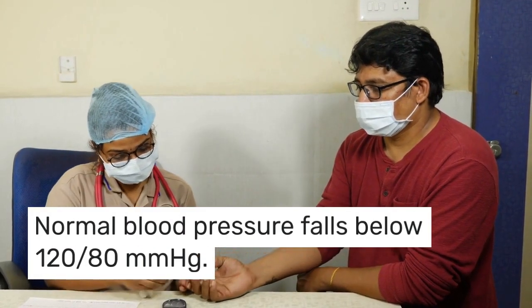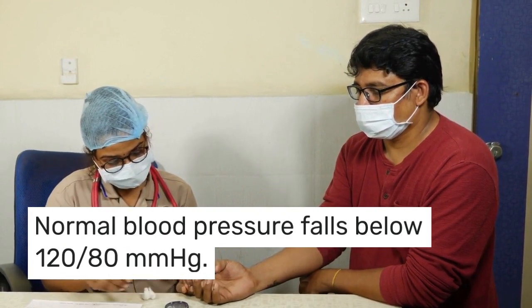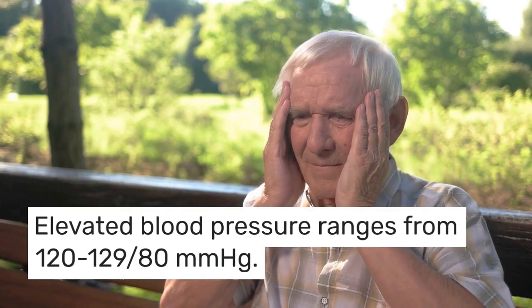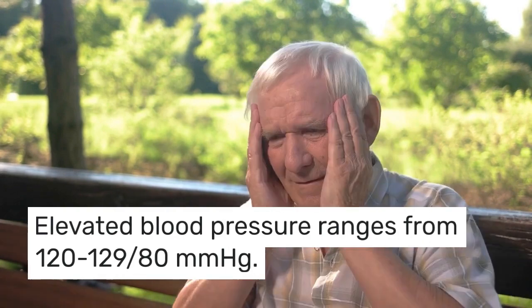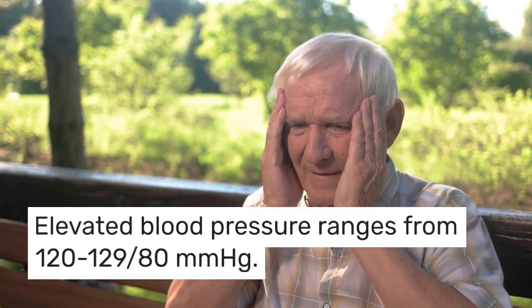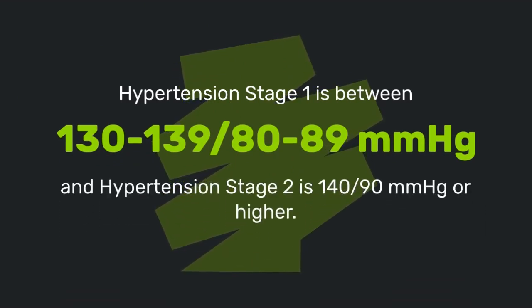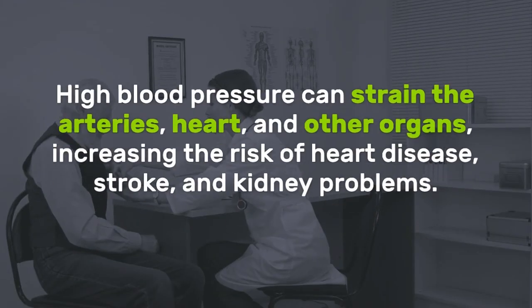Normal blood pressure falls below 120 by 80 mmHg. Elevated blood pressure ranges from 120 to 129 by 80 mmHg. Hypertension stage 1 is between 130 to 139 by 80 to 89 mmHg, and hypertension stage 2 is 140 by 90 mmHg or higher.